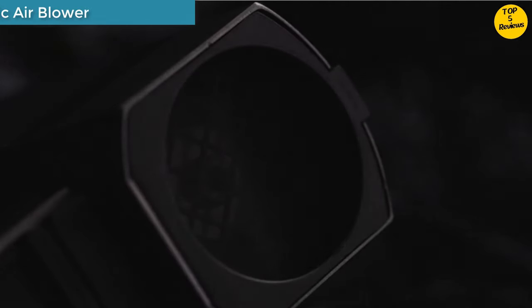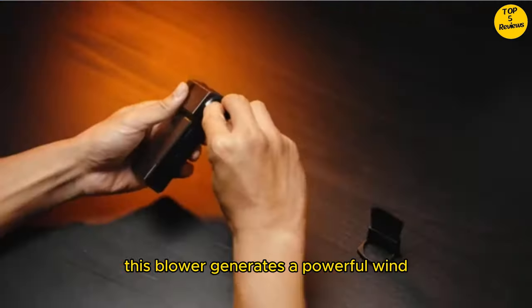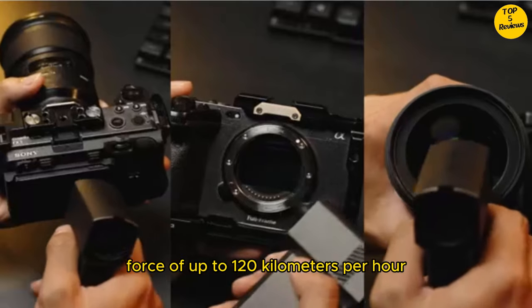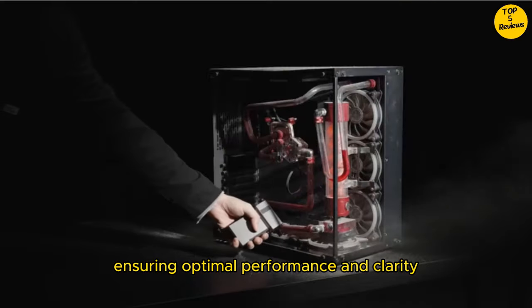Number 3. Electronic Air Blower. High-speed motor — equipped with a 100,000 RPM high-speed turbo motor, this blower generates a powerful wind force of up to 120 km per hour. It's perfect for blowing dust off cameras and lenses, ensuring optimal performance and clarity.